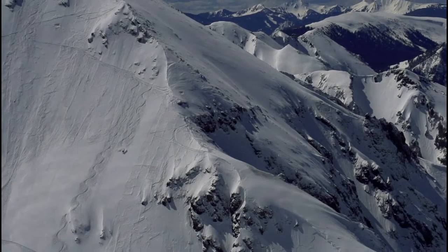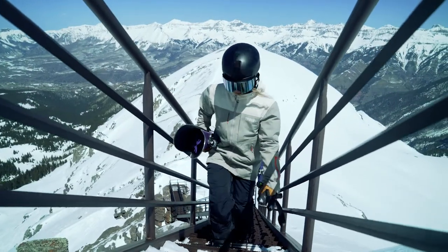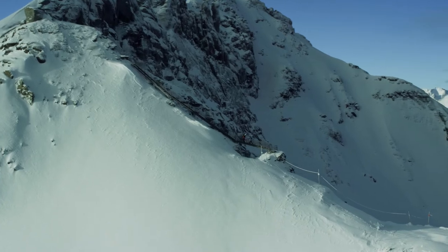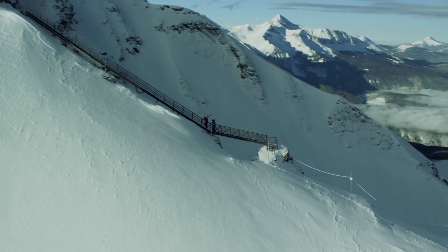Big mountain-style alpine terrain with steep faces and narrow couloirs. Installed in 2007, the Stairway to Heaven on Upper Gold Hill extends the hike-to terrain into the Upper Gold Hill Shoots — really a bucket list goal for any expert skier.